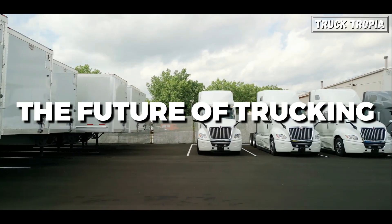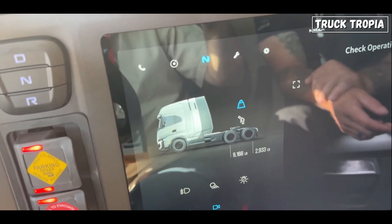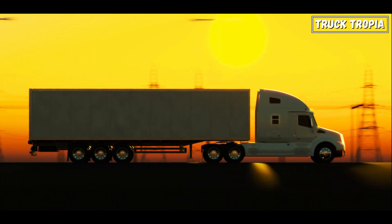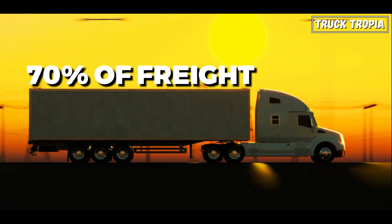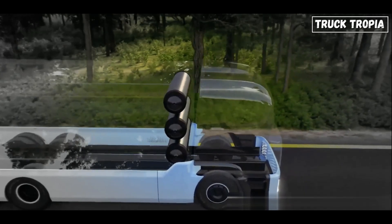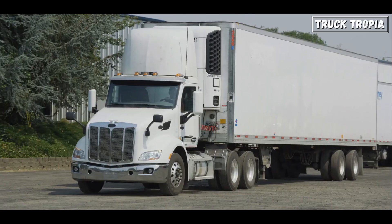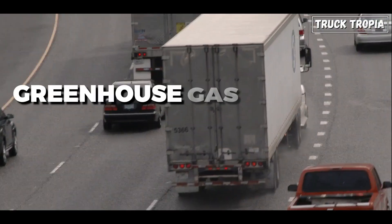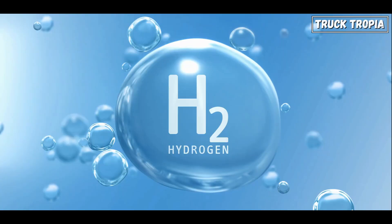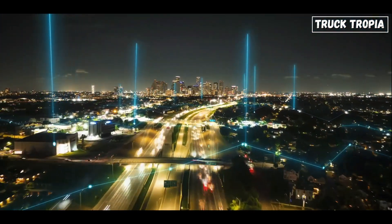Welcome to the Future of Trucking. Today, we're diving deep into an exciting and sustainable solution for the transportation industry: hydrogen semi-trucks. The trucking sector, responsible for transporting approximately 70% of freight in the United States, is facing immense pressure to reduce its carbon footprint amid growing concerns about climate change and air quality. Traditional diesel trucks are a significant contributor to greenhouse gas emissions, leading to a push for cleaner alternatives. Enter hydrogen technology, a game-changer that promises to revolutionize the way we transport goods.